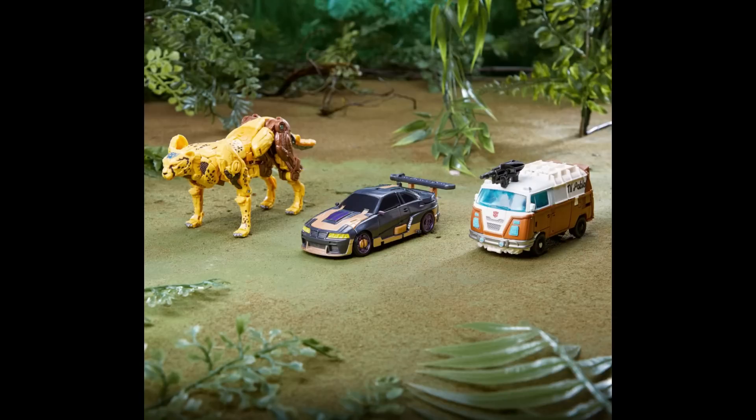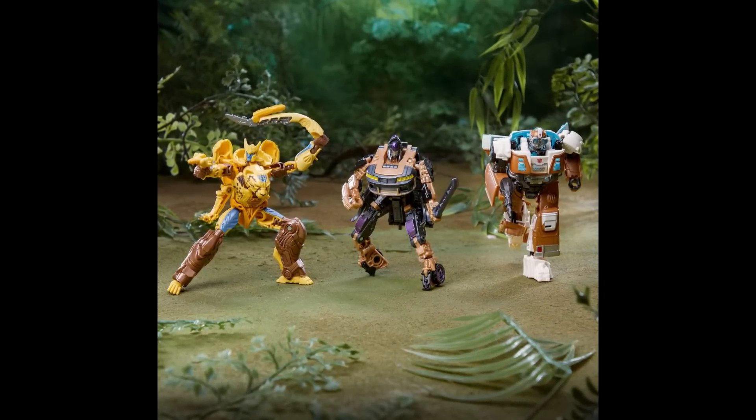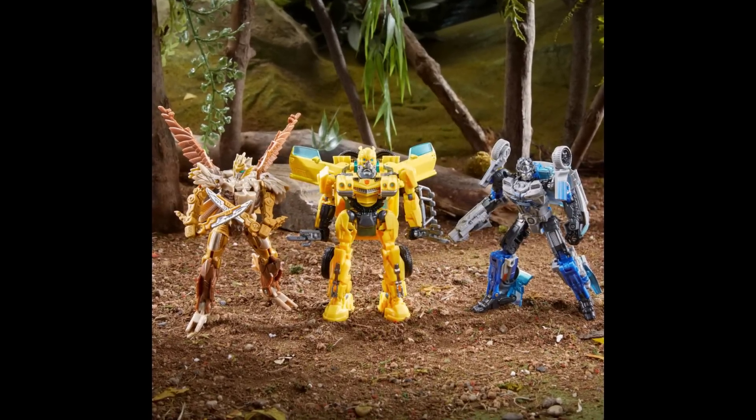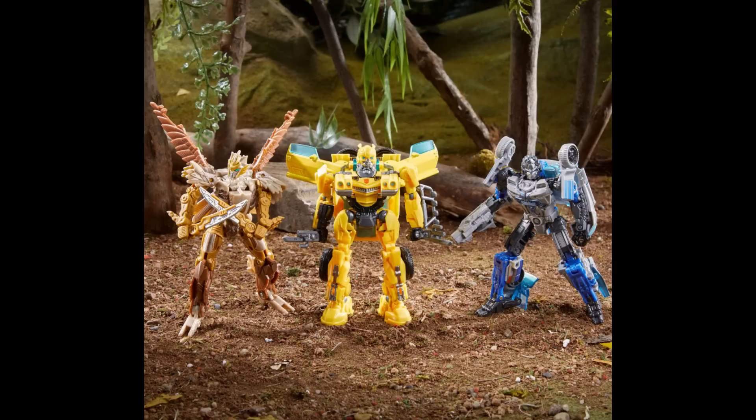We've got some mainline news from Hasbro — Target exclusive multi-packs. This is a three-pack: Jungle Mission Cheetor, Nightbird, and Wheeljack. Wheeljack looks way different — he's jacked up. Some old mold reuse here. I assume they're all deluxe at a $60 price point — that makes sense. Then there's another three-pack: another Jungle Mission — Bumblebee, Air Razor, and Mirage — also $60. Target exclusive if you're interested.